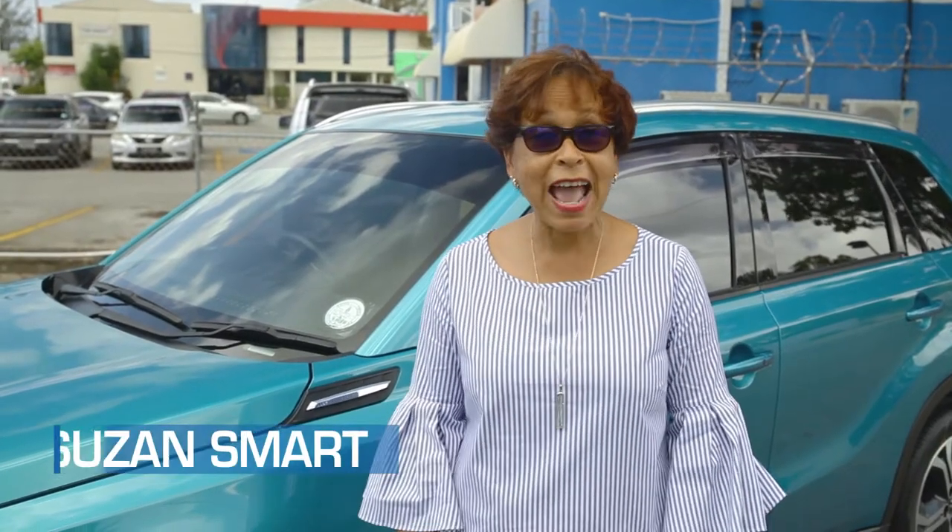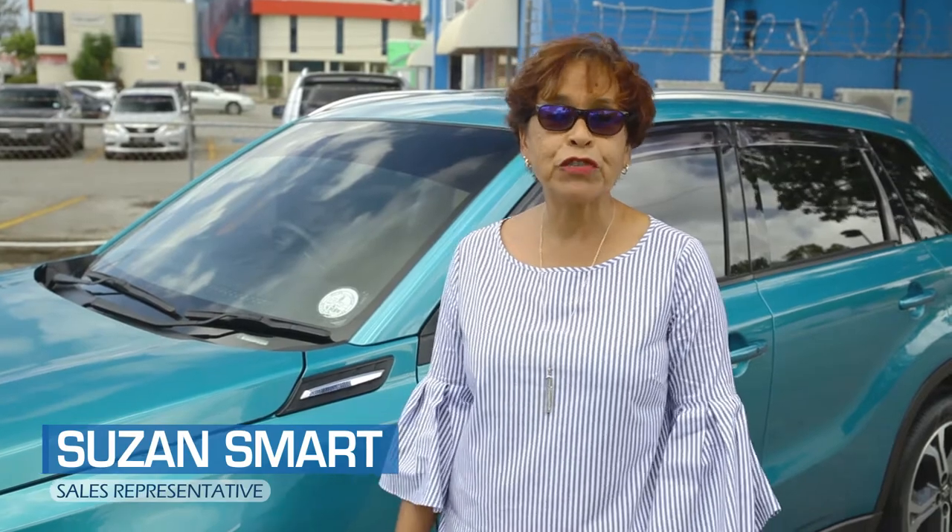Hi, are you in the market for an SUV? Well, today we'll be featuring the 2018 Suzuki Vitara.